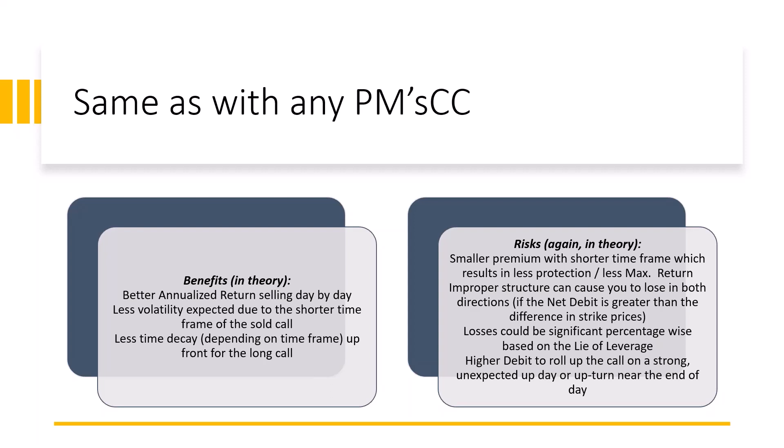I always want the net debit to be less than the difference in the strike prices. If the underlying suddenly moves up and — with SPY, not SPX — I get assigned on that short call and my broker exercises the long call to deliver the short, if my net debit was higher than the difference in strike prices, even though the stock moved up as I wanted, I could be locked into a loss because I'm not getting the time value out of the long call — just the intrinsic. That would give you two ways to lose: an upper and lower break-even.